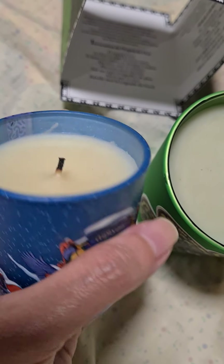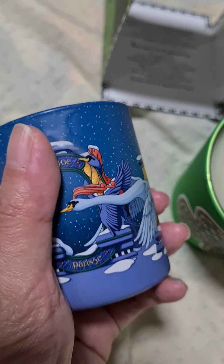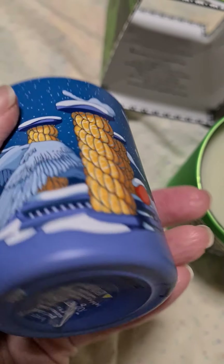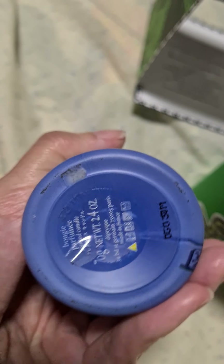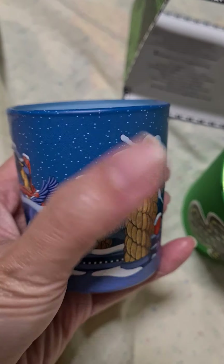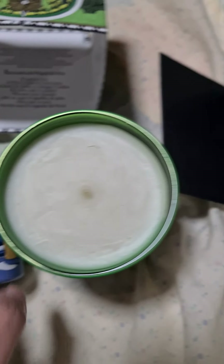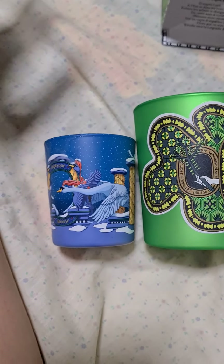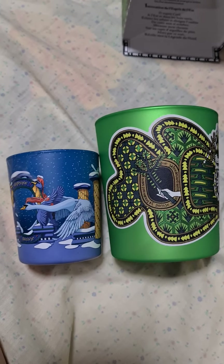There's a bit of wax that spilled over when I moved my candle. But this is a smaller one — this is the 70 gram candle. So this is how it looks side by side, for comparison.